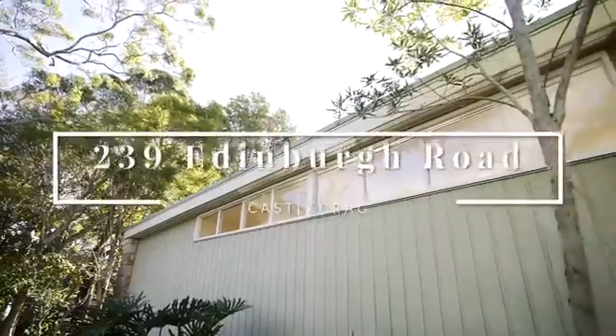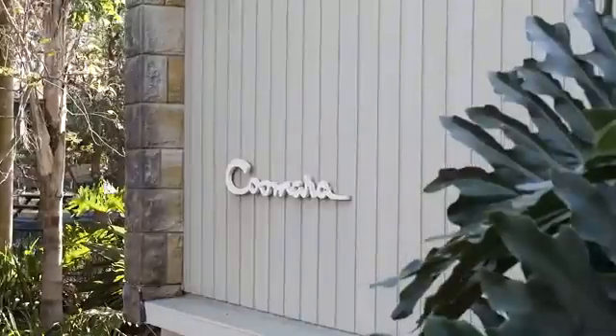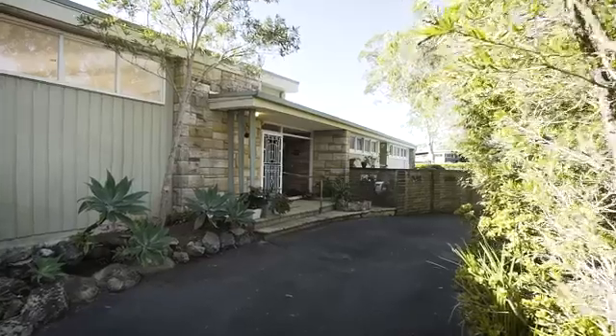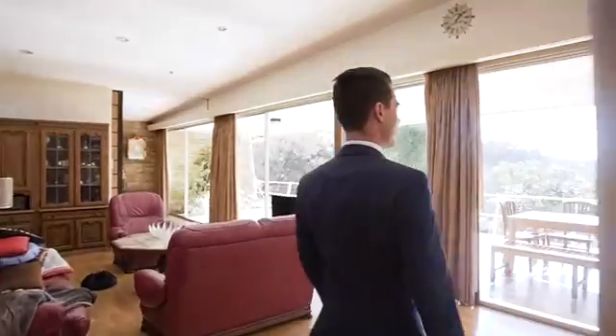Nestled on a generous 770 square metres of land with north-facing vistas and views over Fig Tree Cove, this circa 1950s architecturally designed masterpiece is a must-add for your open for inspections this weekend. My name is Chris Keane and on behalf of Ray White Lower North Shore and myself, it is my pleasure to welcome you to 239 Edinburgh Road in Castle Creek.